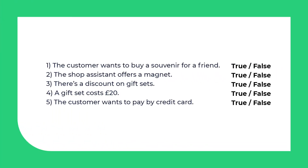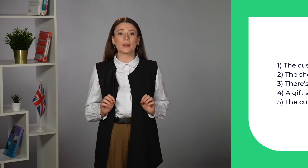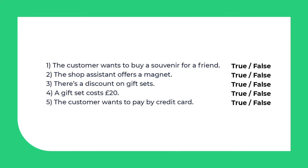Now pause the video, read the following statements and decide if they are true or false. Write down your answers. Are you ready? Let's check! 1. The customer wants to buy a souvenir for a friend — False! 2. The shop assistant offers a magnet — False! 3. There's a discount on gift sets — True! 4. A gift set costs 20 pounds — False! 5. The customer wants to pay by credit card — False!